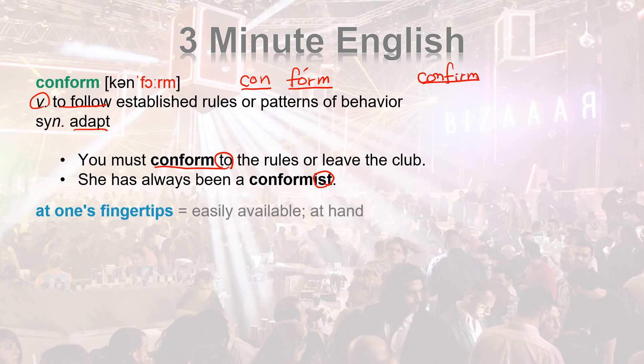AT ONE'S FINGERTIPS means easily available. AT HAND. AT ONE'S FINGERTIPS means easily available — AT HAND.